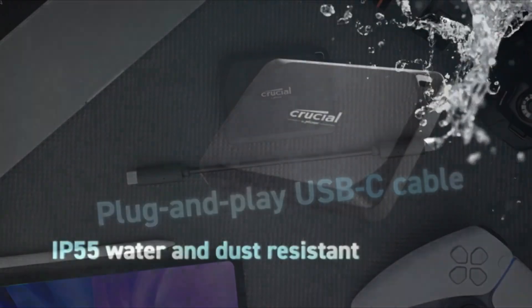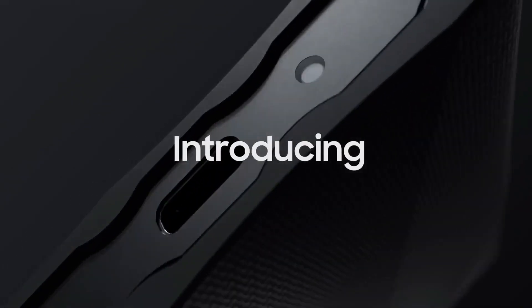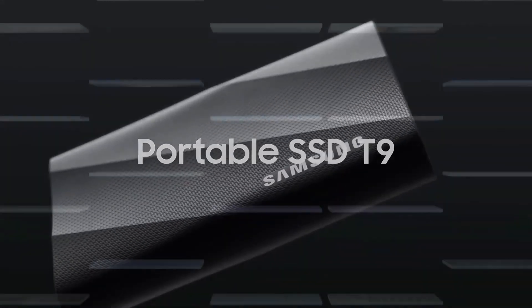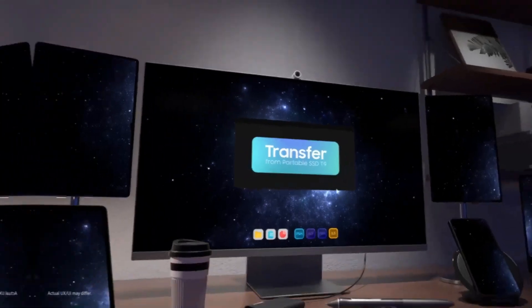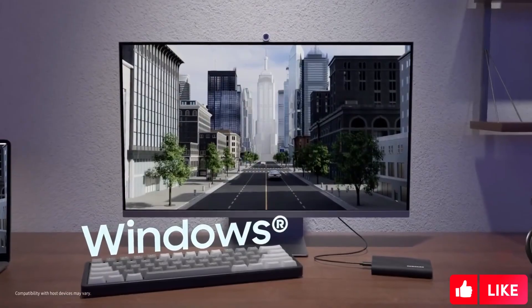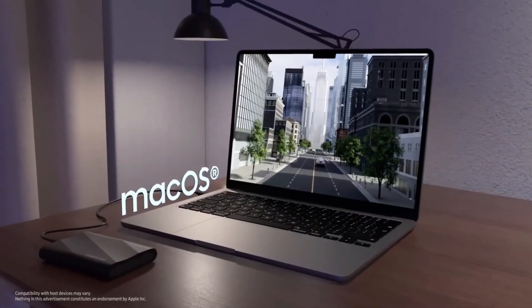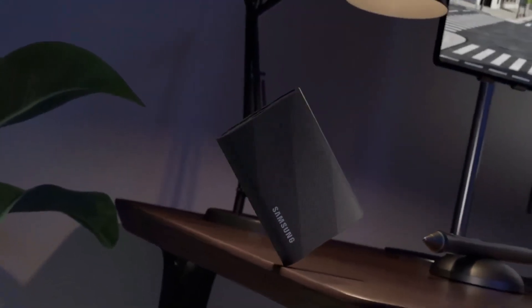And thirdly, Samsung T9 promises high performance with VNAND technology and PCIe 4.0 support. It stands out with reliability, wide capacity options and silent operation. It's a perfect option for both professional users and gaming enthusiasts, and could be one of the favorite choices for gamers.